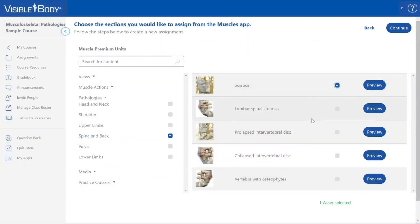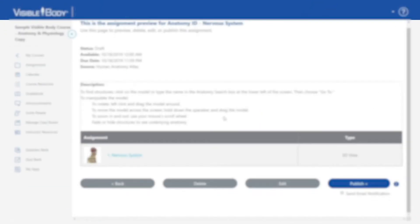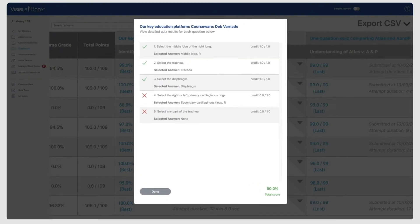The great thing about Visible Body is that you can go and create assignments. You can upload your own content, you can do links to URLs, links to videos, you can upload PowerPoints, and then you can build quizzes and tests in here.